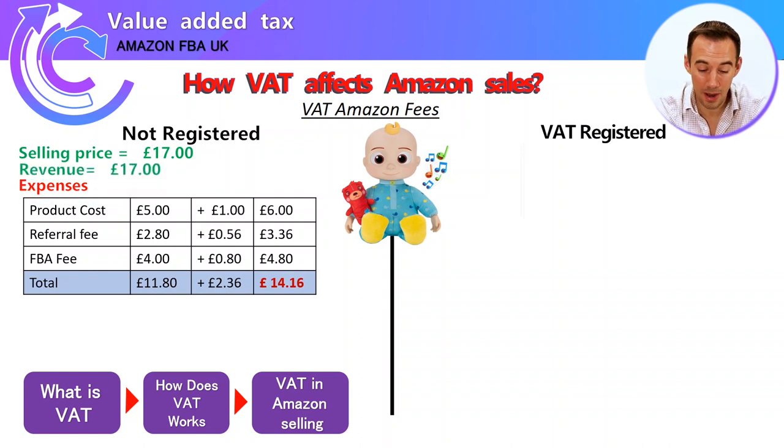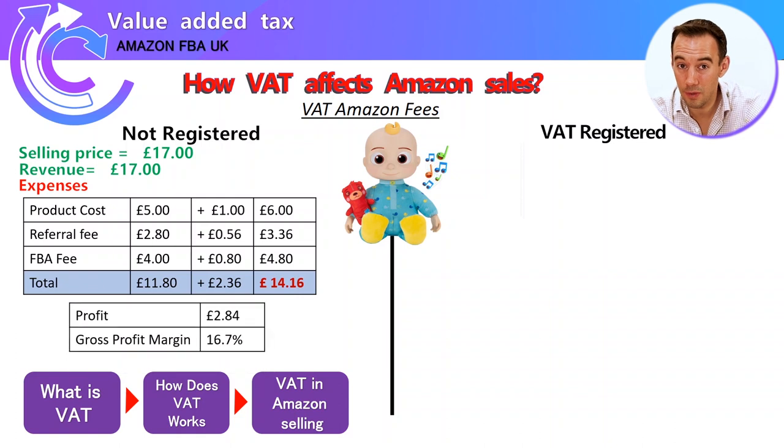You've made £17 revenue and a profit of £2.84, which gives you a gross margin — profit divided by sale price — of 16.7%. Not huge, not bad. Now if you're VAT registered, let's go through the same calculation with the same product and the same £17 sale price to the customer.